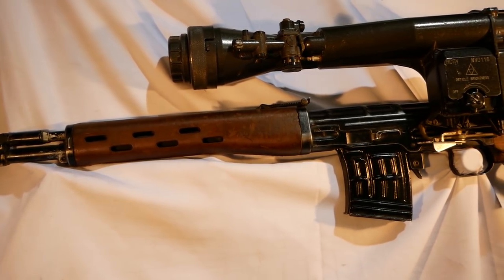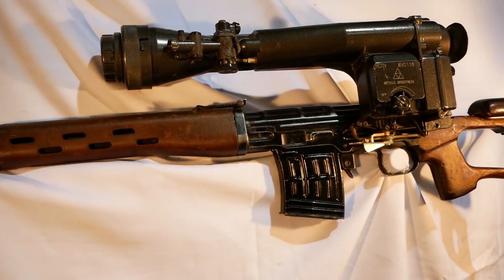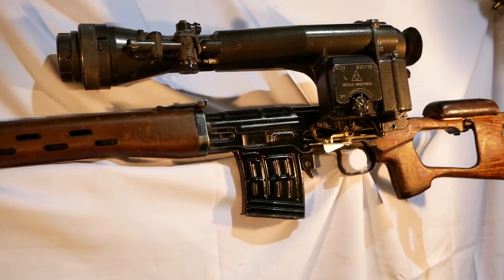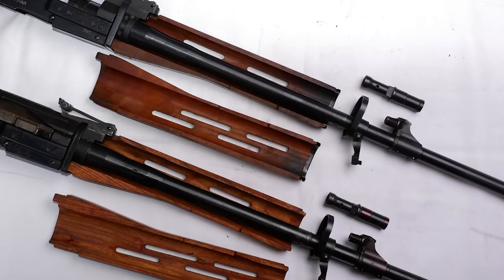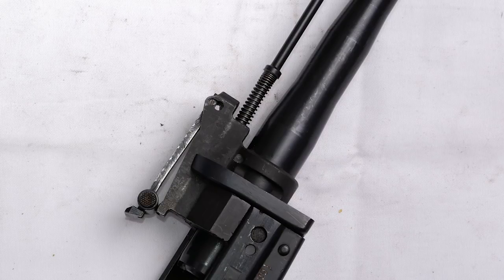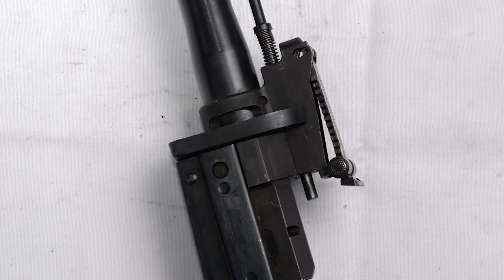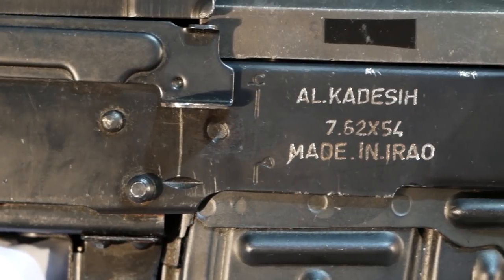What are some of the things that are different from an SVD? In a Kalashnikov, the biggest thing is the operating system. Kalashnikov uses a long-stroke gas rod where the entire gas rod goes back with the bolt and cycles the action. An SVD is more like an SKS in that you have a short-stroke piston — that impulse drives the bolt rearward and cycles the weapon. But Iraq wanted one of those, and Yugoslavia didn't make them, so Iraq copied them.